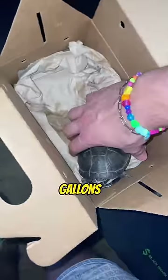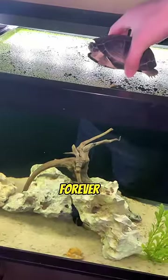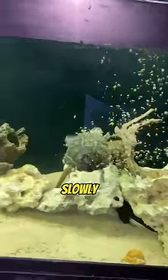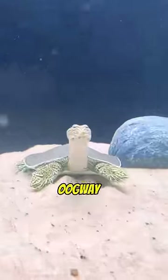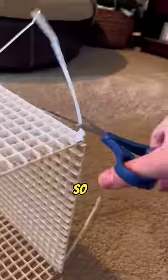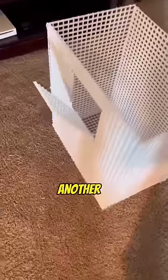This turtle species needs at least 40 gallons, so he's gonna do great in our 120 gallons. Their shell allows them to float forever, so they don't even need to swim. But they do need to get out of the water because their shell will slowly start to rot. And so my turtle Master Oogway never used this dock, so hopefully Jim will end up using it. Because I ended up spending about three and a half hours on this to finally realize that Master Oogway was 99% aquatic, so I guess it's a good thing because now I don't have to build another one.